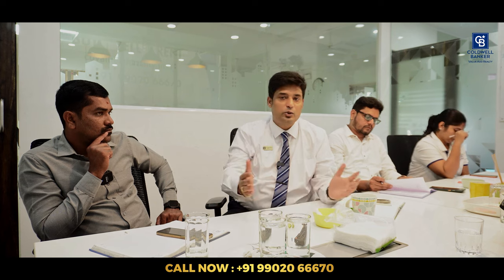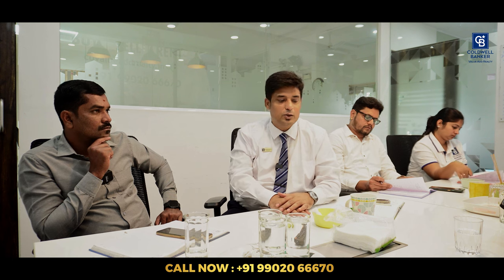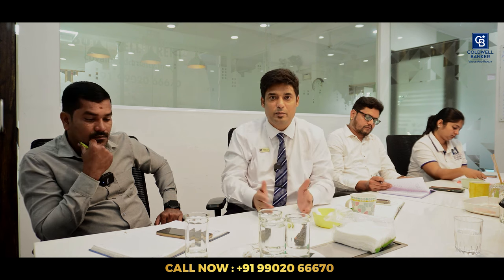Welcome to another fabulous real estate video. As usual, we are in our office conference room. Today is Monday and it's a weekly meeting — not only the weekly meeting, this is going to be a monthly meeting also because we are in the brand new month of December.